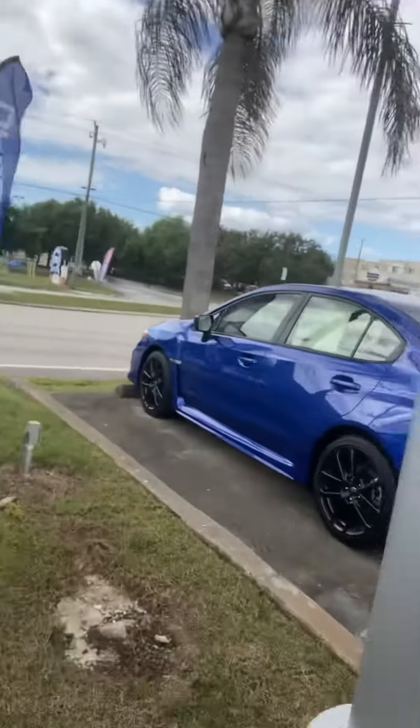Hi Christopher, I'm Andy Scanlon with Subaru Volvo of Melbourne. I just got off the phone with you a few moments ago talking about the Crosstrek and the Outback. I just want to do a real quick walk around on some of our Crosstreks — let me show you a couple of them that we've got here.